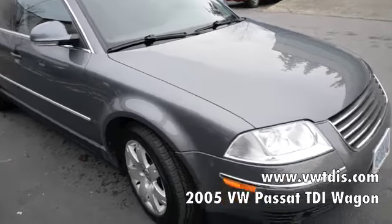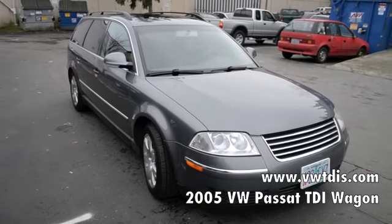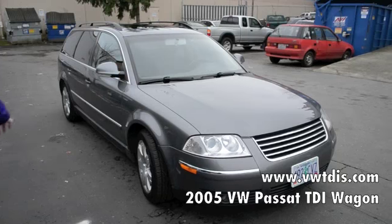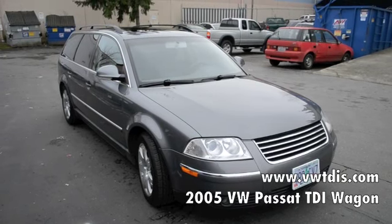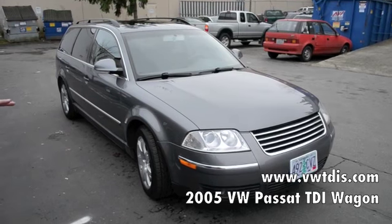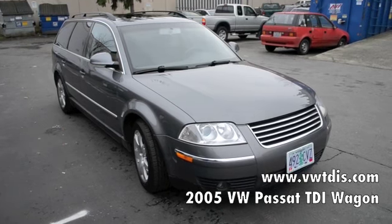It also has a brand new timing belt and water pump, which we did at the same time, so that's good for another 100,000 miles. The brakes and tires are excellent, and we put brand new factory axles in it as well. Another quirk of the Passats is that you can't put aftermarket axles in the vehicle or they'll shake like crazy, but we used factory axles to make sure it was a smooth ride.